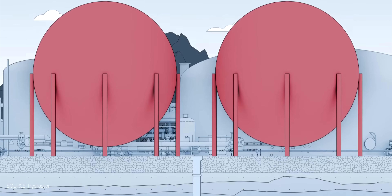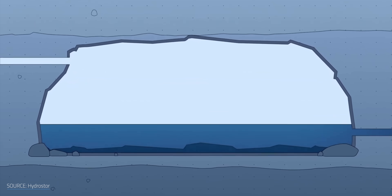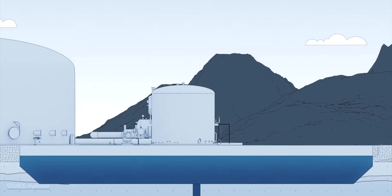By making use of geography like salt caves, former mining sites, and depleted gas wells, compressed air energy storage can be an effective understudy when wind and solar aren't available.